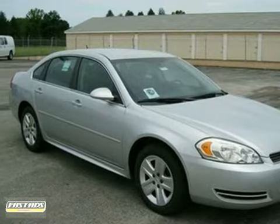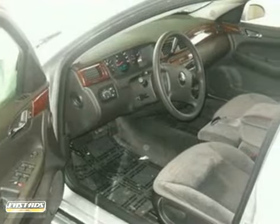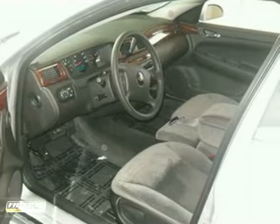You can't go wrong with this 2012 Chevrolet Impala. With dual-zone air conditioning, anti-lock brakes, and a rear defroster, this one is bound to sell fast.